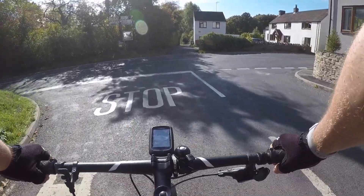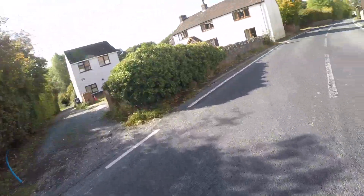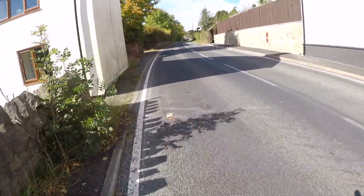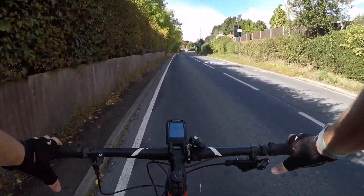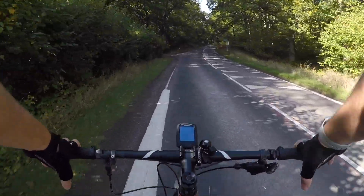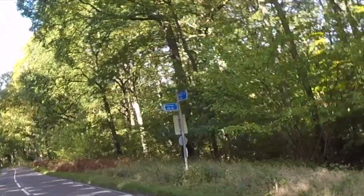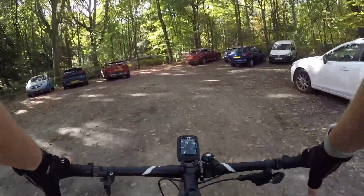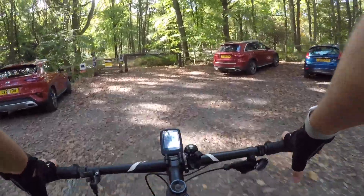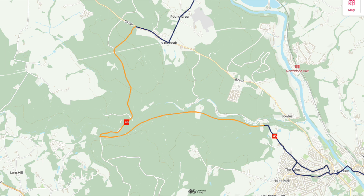After cycling through some very pretty villages we eventually make it to the turning which takes us onto a small piece of B road we need to ride before making our way into the Wyre Forest. Be careful at this turning because it is quite a blind one with a house blocking your view to the right. After a small stint on this B road we come into the Wyre Forest. Look out for the National Cycle Network sign on the right and take the left turn into the car park. This is a section of the ride I was really looking forward to — the Wyre Forest is somewhere I have not been before, and as this section is shown on the Sustrans map in yellow it is all off-road.